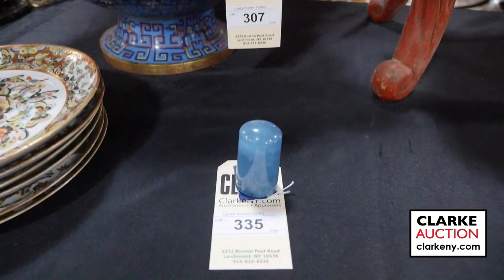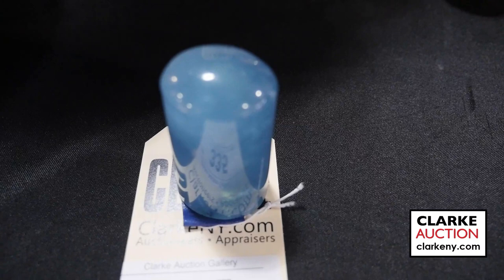This is probably an aquamarine seal. It's Chinese. Came in on one of our walk-in Wednesday appraisal days and this is estimated at three hundred to five hundred.